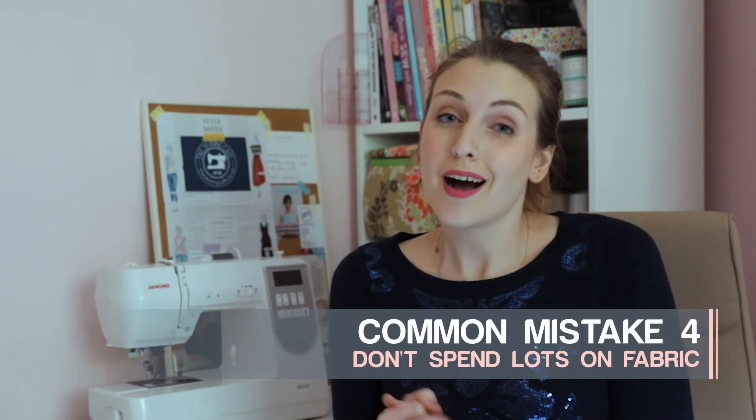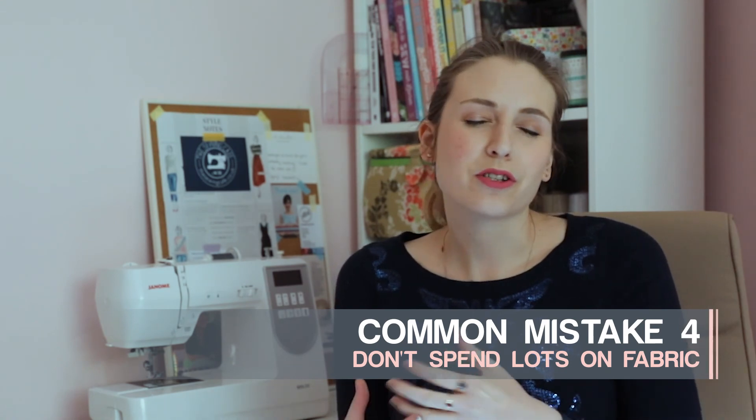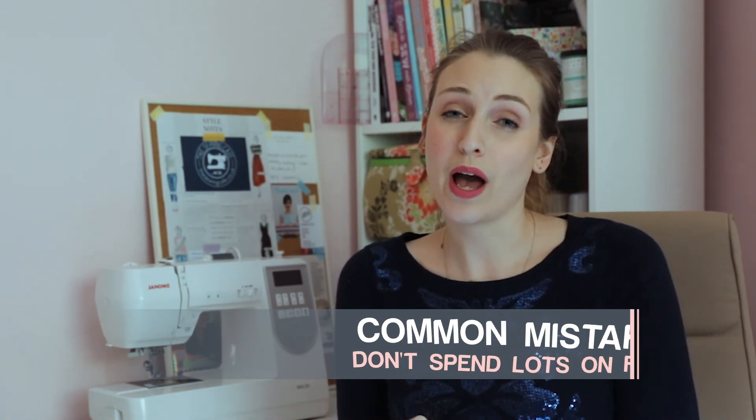Another common misconception is that you have to spend loads of money on fabric. You really don't. I went around and got loads of different sale fabrics and different offcuts of things when I just wanted to try something out. It's a really great way of sewing a variety of different projects with different fabrics without having to break the bank.